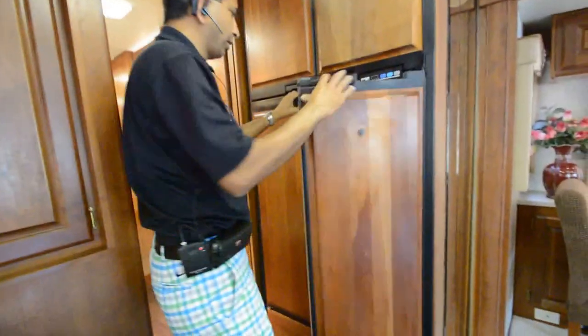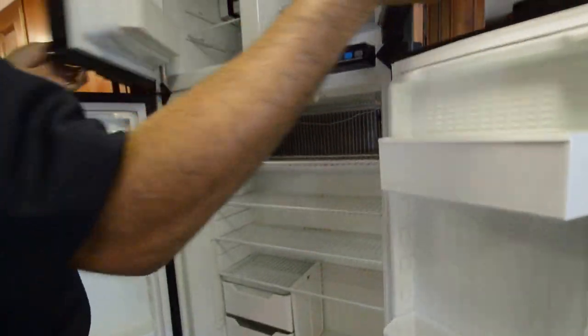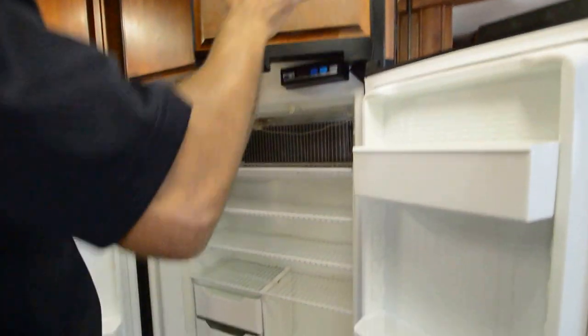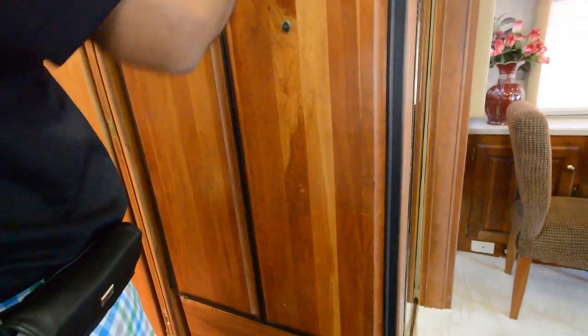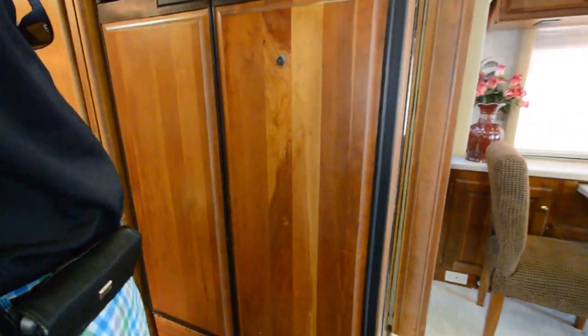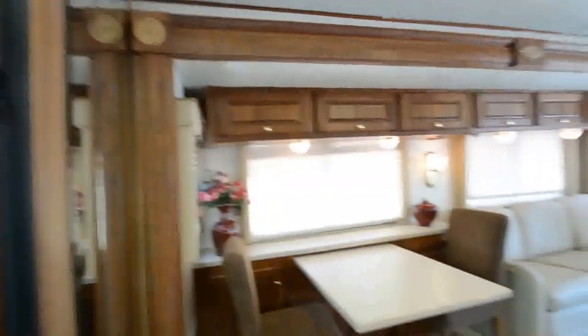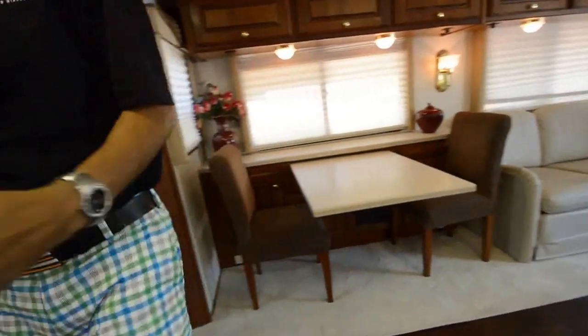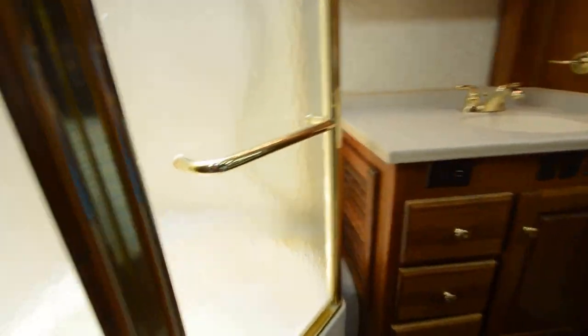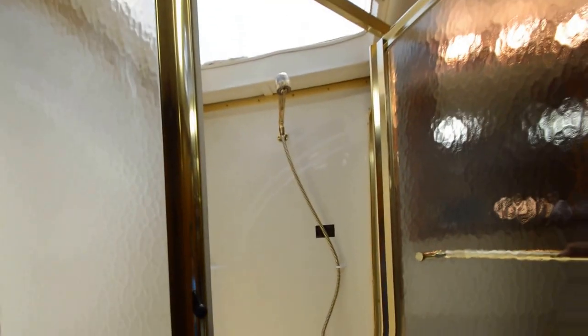Over here we have a four-door refrigerator with an ice maker. When you buy a coach from me, we go through each and every bulb, check every latch on the doors — compartment doors inside and outside — make sure the refrigerator works, air conditioner works, and the coach is fully serviced. From here you go straight to the campground. It's not a perfect coach — it is a 2003 — but it's not going to have you working on it every weekend.